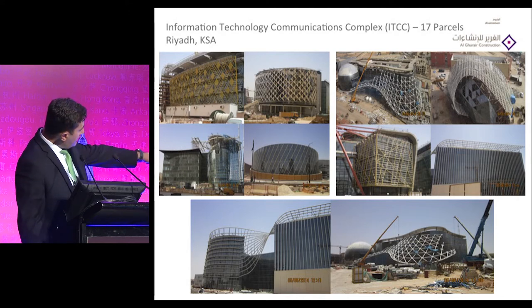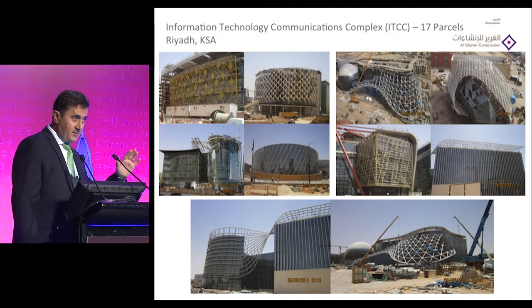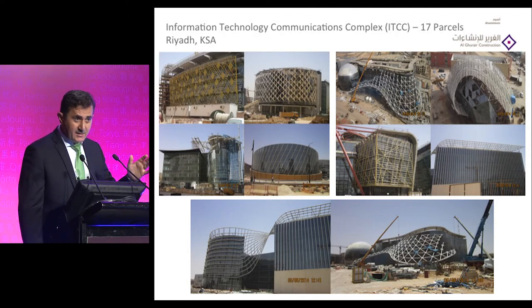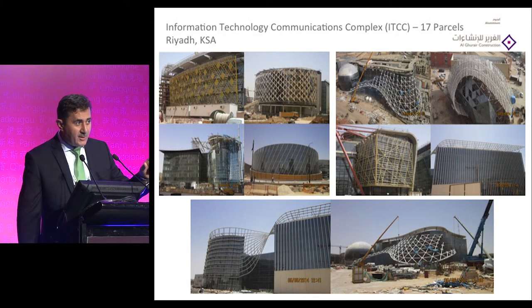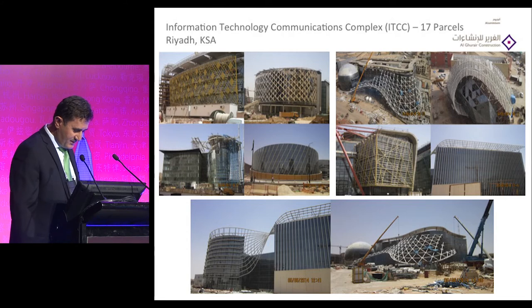Another project features a large canopy that moves from horizontal to vertical. The word in Arabic is 'move,' and the architect tried to form it as a canopy in that shape.